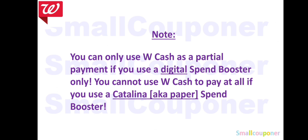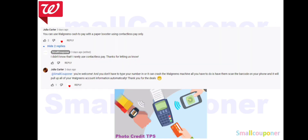If you are not using contactless payment, you can only use Walgreens Cash as partial payment with a digital spend booster — you cannot use Walgreens Cash at all with a Catalina paper spend booster unless you use contactless payment. Contactless payment can be your card, your phone, Apple Watch, or smartwatch. Thanks to Julia Carter — you can use Walgreens Cash with a paper booster if you use contactless payment. You also have to use the card barcode from the app instead of entering your phone number or scanning your physical card.